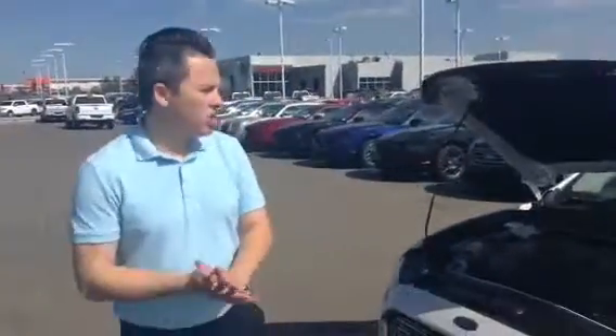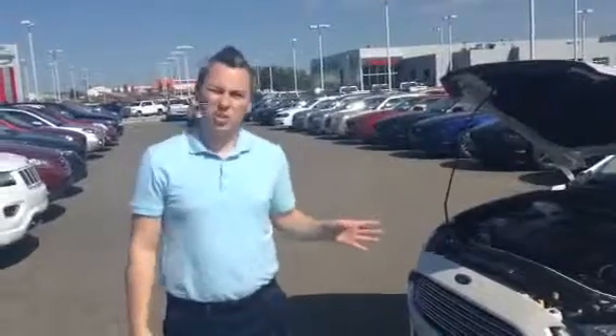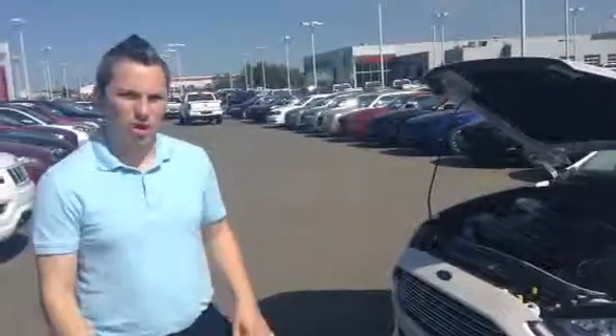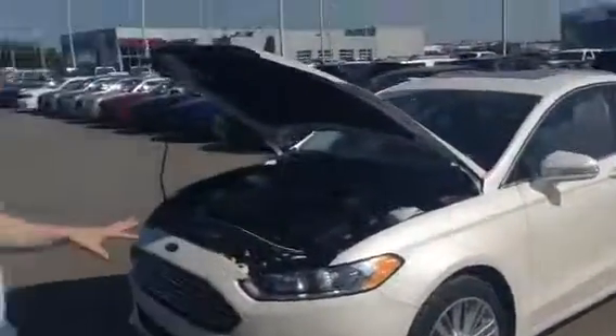Hey Jamie, it's David again from LA Nissan. I know you just emailed back and you're saying that you checked out a new Fusion — we also have a couple, as well as the new body styles that you were looking at. So this is a 2014 one that we have here. It's the SE model, all-wheel drive.